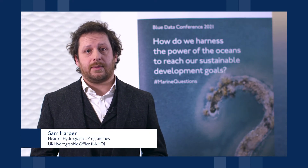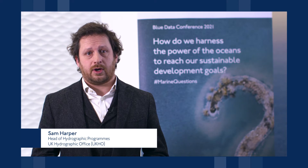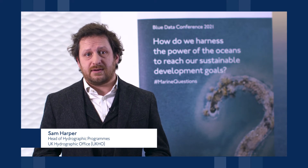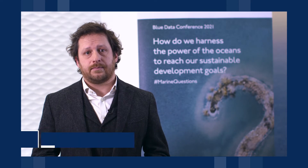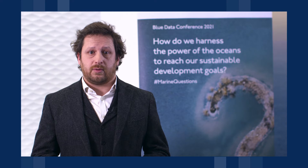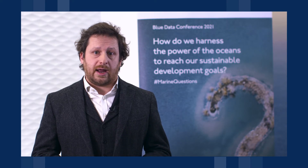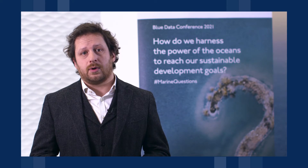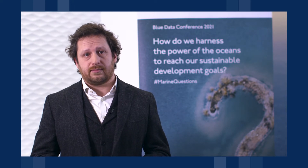Hi there, my name is Sam Harper. I'm the Head of Hydrographic Programmes at the UKHO and I'm going to talk about how seabed mapping and blue data fits into supporting sustainable development. I'm going to start off by talking about what some of the challenges are that we face, looking at how we can work together as a community, but then also have a look at some of the work that we've undertaken over the past couple of years.